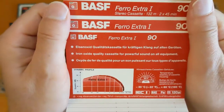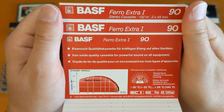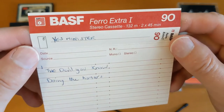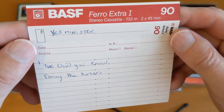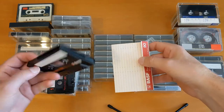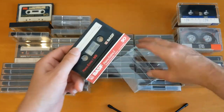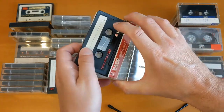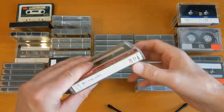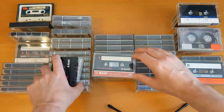Look at that J card. I edited out some sounds that were happening locally. So let's put these away — I like the look of these cassettes, though I'm not sure how good they're going to be to record on.